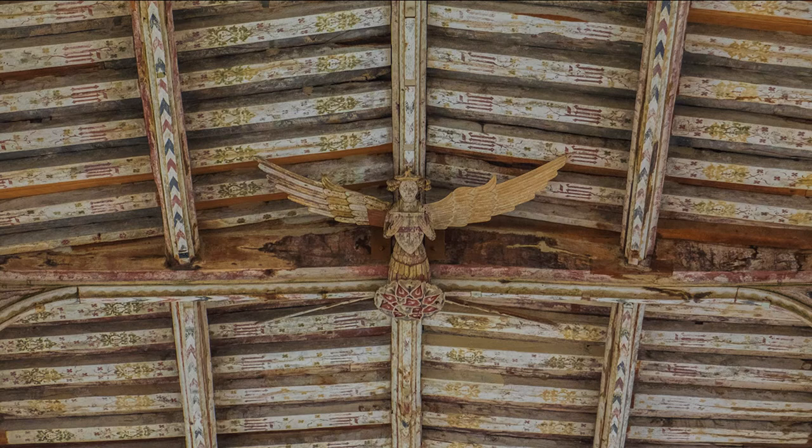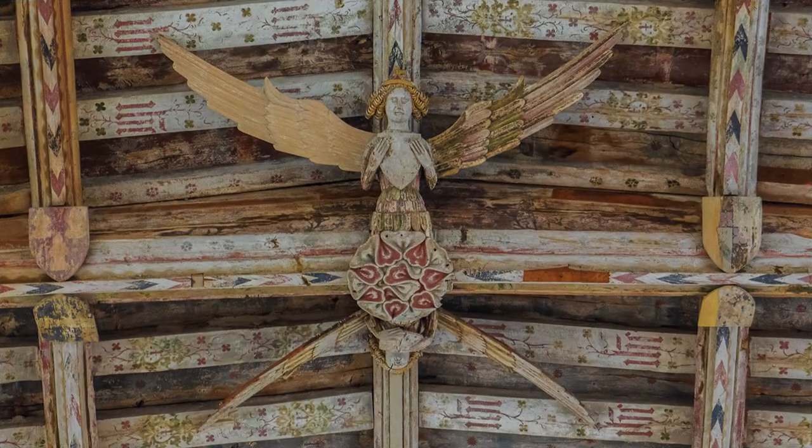Should you wish to use a tripod to get in close, that should not be a problem, as I had the church to myself. However, these shots are hand-held, with the renowned Olympus image stabilizer, vastly improved since these shots were taken.